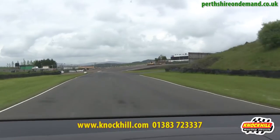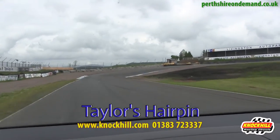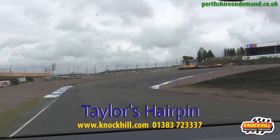On to the short straight, coming after the hairpin — Taylor's Hairpin, named after Jock Taylor, Scotland's only sidecar world champion.